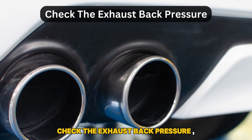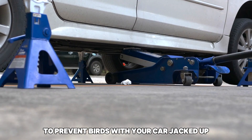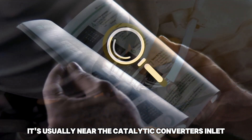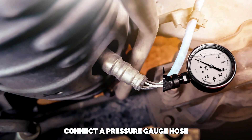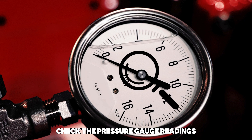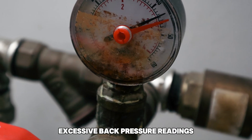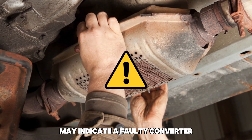Check the exhaust back pressure. Ensure the engine cools down before proceeding to prevent burns. With your car jacked up, locate and remove the downstream oxygen sensor — it's usually near the catalytic converter's inlet. If you can't find it, consult your owner's manual. Connect a pressure gauge hose attachment to the open port, then start your engine. Once it reaches operational temperature, check the pressure gauge readings and compare them to your vehicle's specifications. Excessive back pressure readings, typically above the manufacturer's specifications, may indicate a faulty converter.